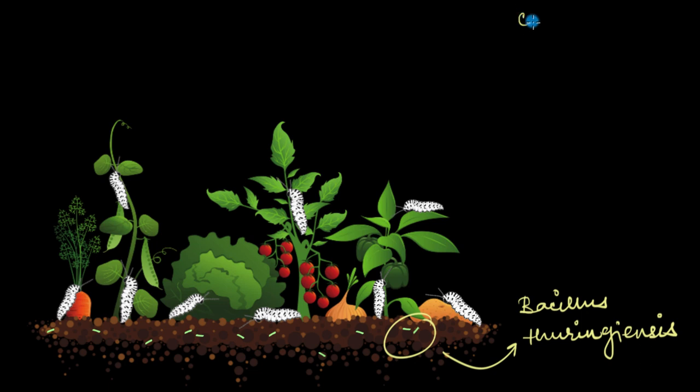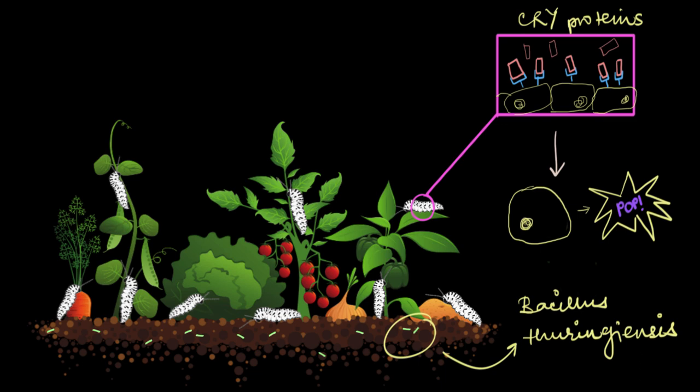These toxins are called insecticidal crystal proteins, or simply the cry proteins, encoded by the cry genes. Cry proteins are protoxins, meaning they are present in their inactivated forms inside the bacteria. When ingested by the ballworms, these proteins get activated into toxins by the alkaline pH of the insect's digestive juice — the pH of that gut juice is really, really high.